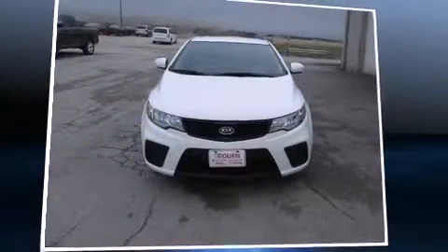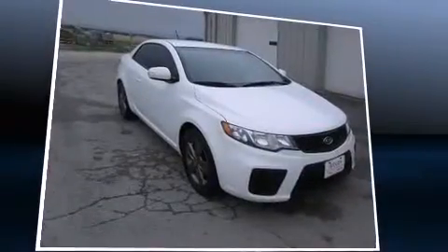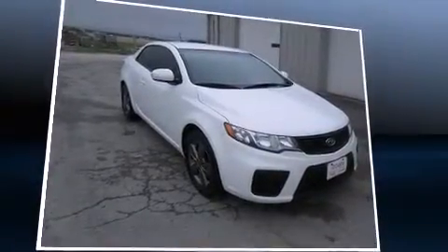Come test drive this 2010 Kia Forte Coupe. With less than 40,000 miles on the odometer, this model challenges small car competitors, regardless of price and class.